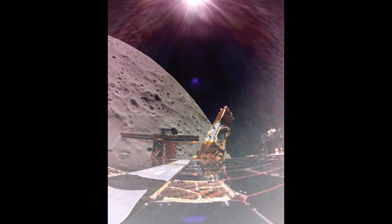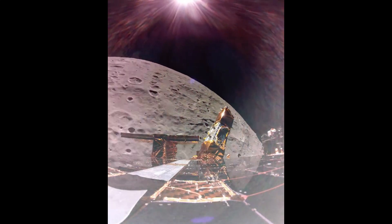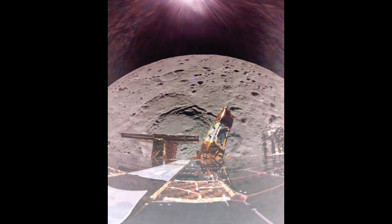Blue Ghost Mission 1 will deliver 10 science and technology instruments to the lunar surface as part of NASA's Commercial Lunar Payload Services Initiative.